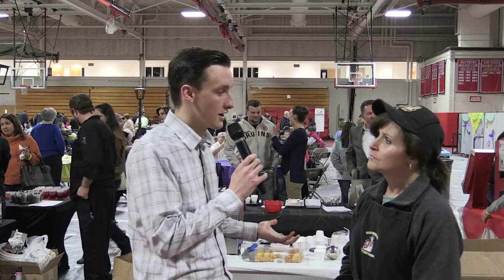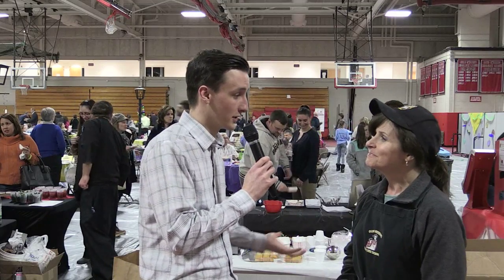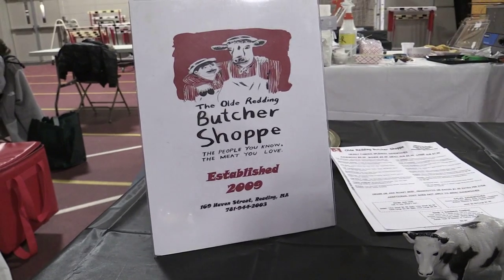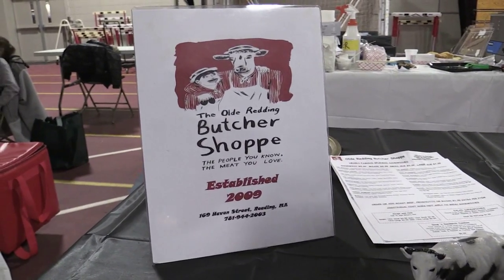We always encourage our viewers to shop locally. Can you remind us where you're located? We're on Haven Street, across from the Redding Co-op Bank. There's plenty of parking on the street and in the back.